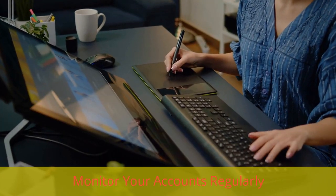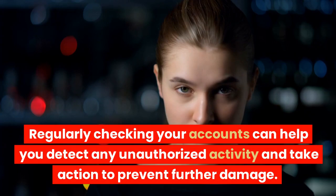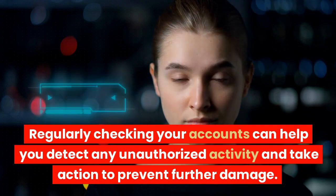Monitor your accounts regularly. Monitoring your accounts regularly is a crucial step in protecting your personal and financial information. Regularly checking your accounts can help you detect any unauthorized activity and take action to prevent further damage.